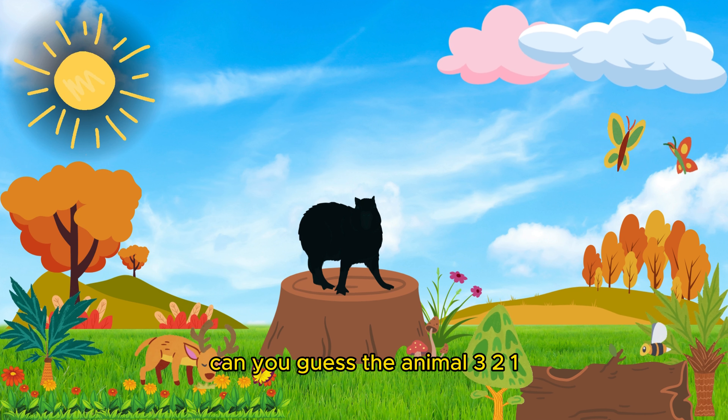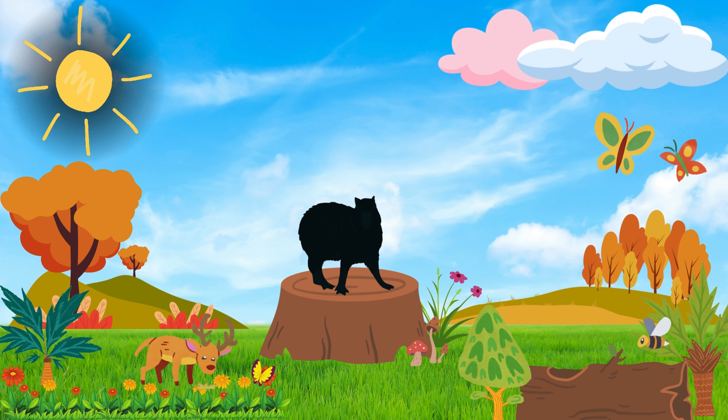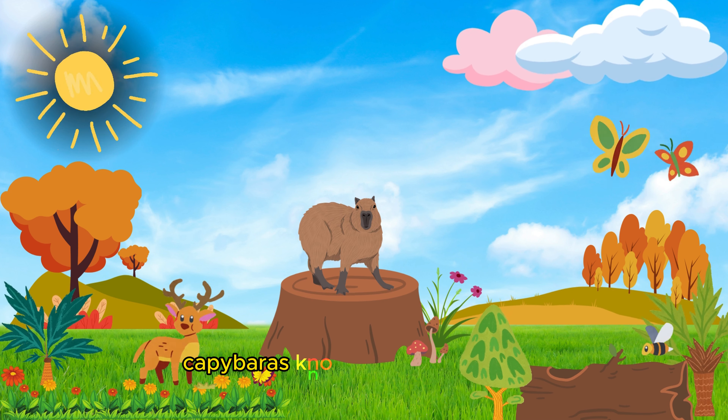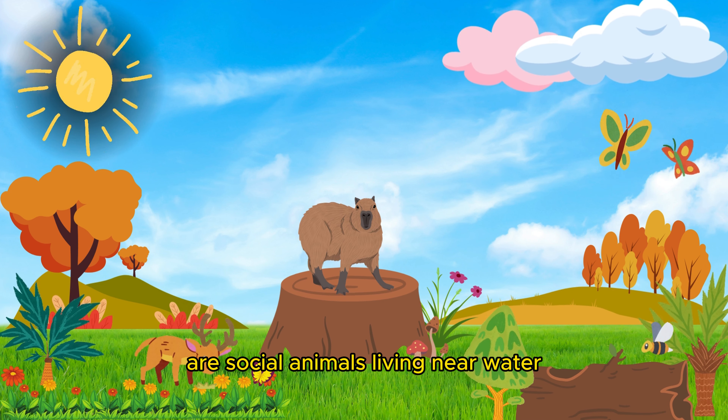Can you guess the animal? Three, two, one! Good job! It's a capybara. Capybaras, known as the world's largest rodents, are social animals living near water.